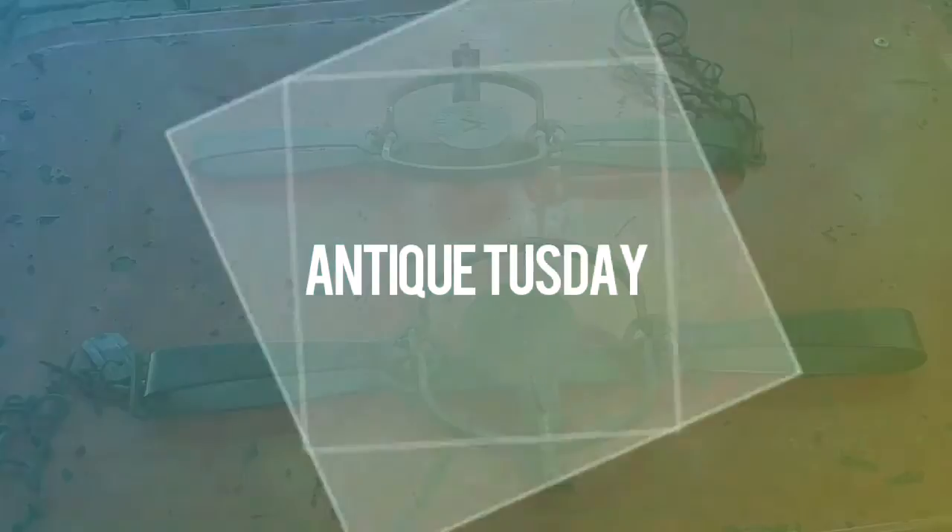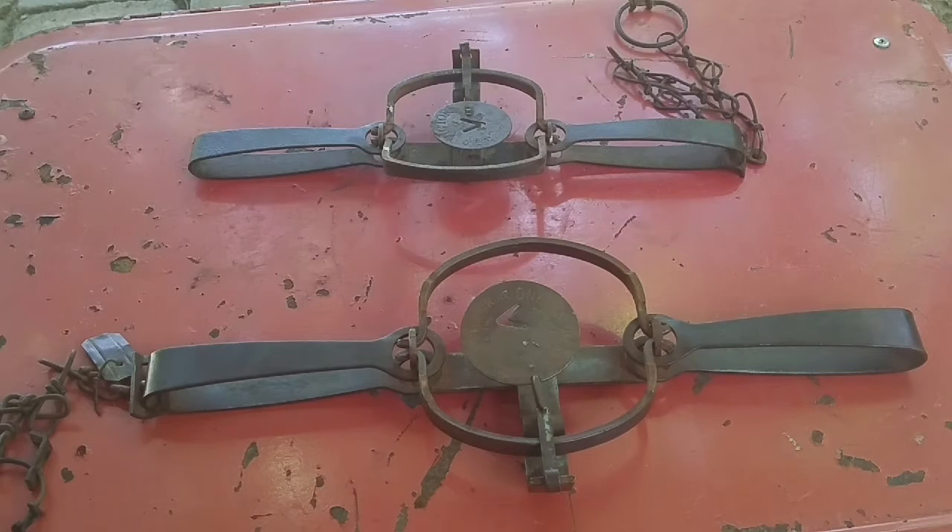Welcome to Exploring with Larry — Antique Tuesday! Today we have two Victor Oneida animal traps: a number three, the larger one, and a number two, the smaller one. I do not use them to harm or hunt animals. They're just for antique purposes and self-amusement — I just collect odd antiques.